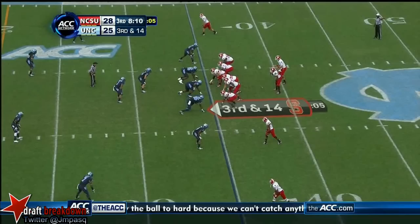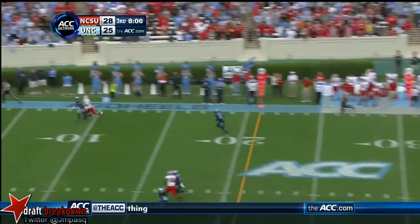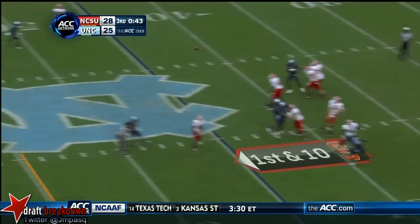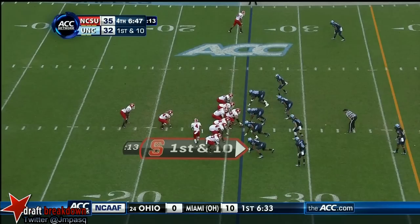14. Glennon with backside pressure throws into the corner — intercepted. Kind of settled into a field position game here and NC State's winning. There's definitely concern by the Tar Heels, and this is why — he could have six or seven.